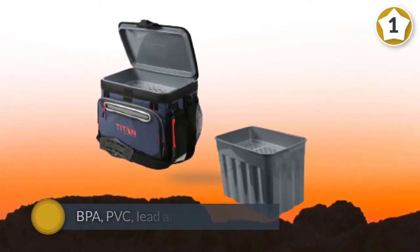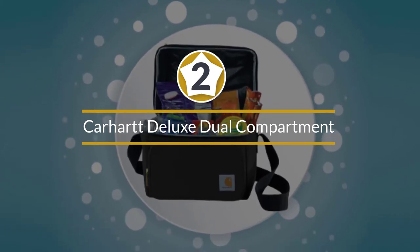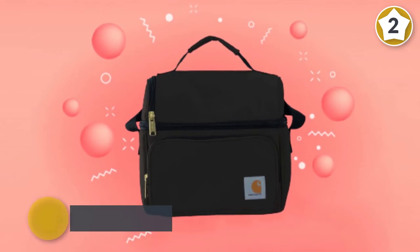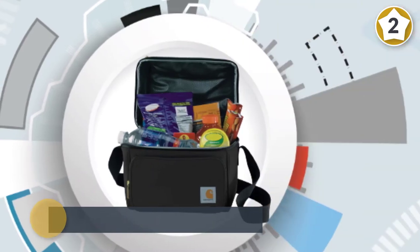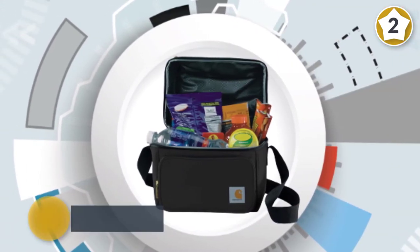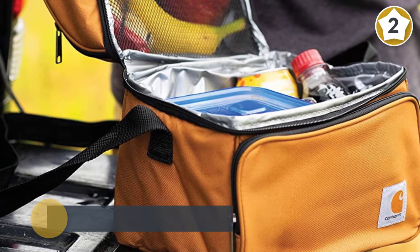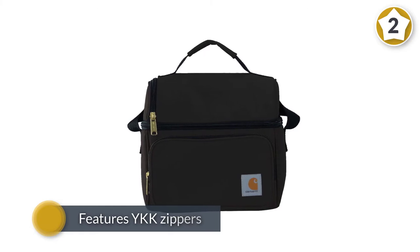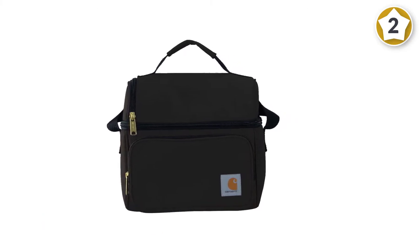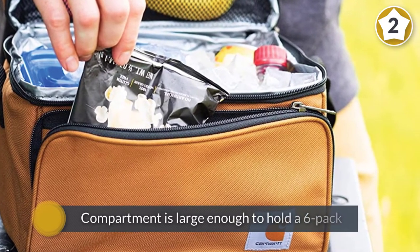The interior liners are FDA and CPSC compliant and are BPA, PVC, lead, and phthalate free, making the cooler ultra safe. Number two: Carhartt Deluxe Dual Compartment Insulated Lunch Cooler Bag. This cooler is designed to protect your lunch against spills and drops. The outer surface is constructed of 1200 denier heavy-duty Rain Defender water-repellent polyester and features YKK zippers. The main compartment holds a six-pack, and the bag weighs just 0.7 pounds.